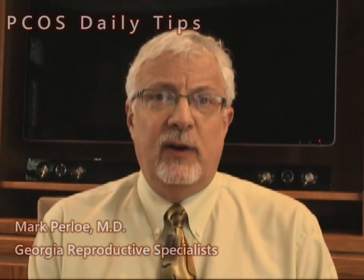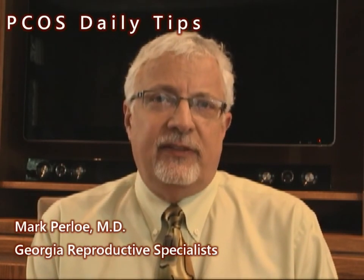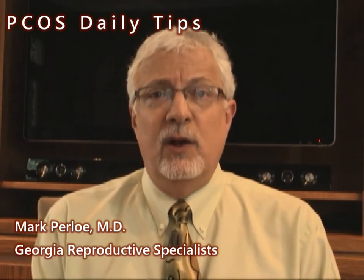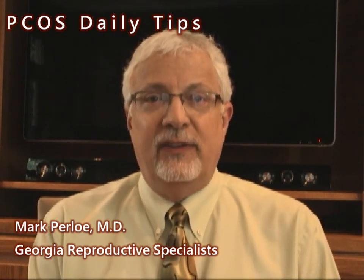What about acne and PCOS? Frequently, people with PCOS have problems with acne. It may be facial acne, it may be on the upper back, or it may be big boils — furunculous — in the groin.